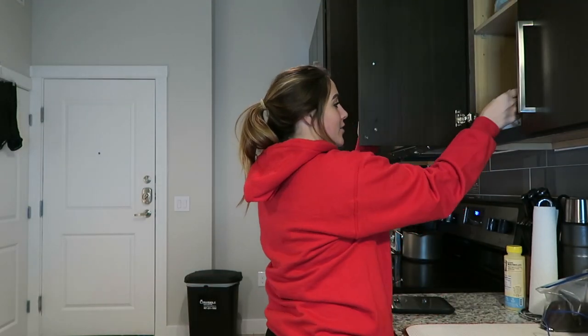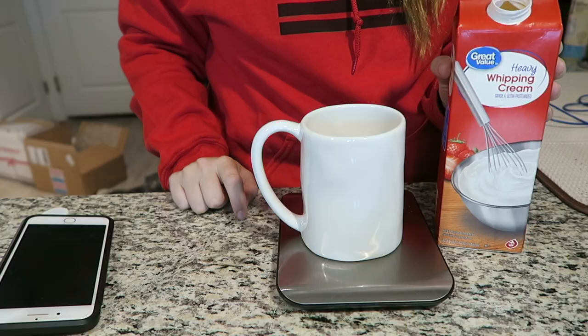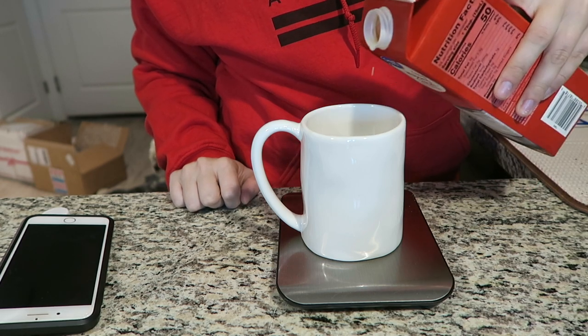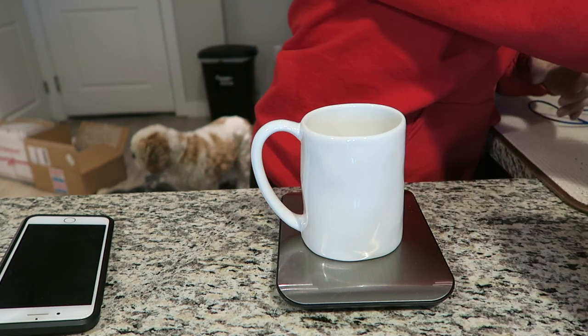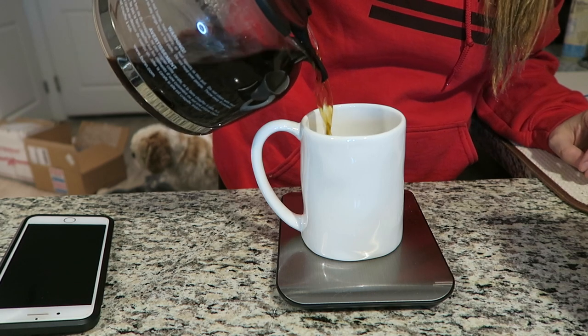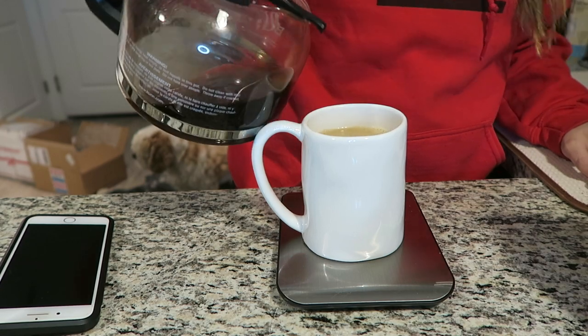The first order of business this morning is grabbing some coffee. I'm going to make myself a cup to sit at my computer and try to reply to some of y'all's YouTube comments. So I'm doing the norm — 30 milliliters of heavy whipping cream. Cody actually made the coffee this morning and I think he brewed it a little bit strong, so this should be interesting.